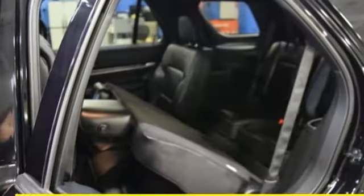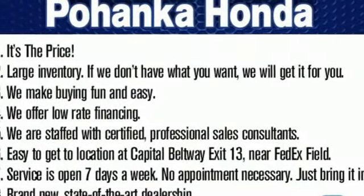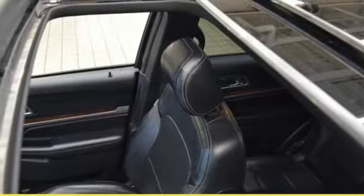The looks make it stand out and the interior space is ready to be filled in with family, friends and cargo. Use the standard media hub with USB to create the perfect atmosphere for every adventure.